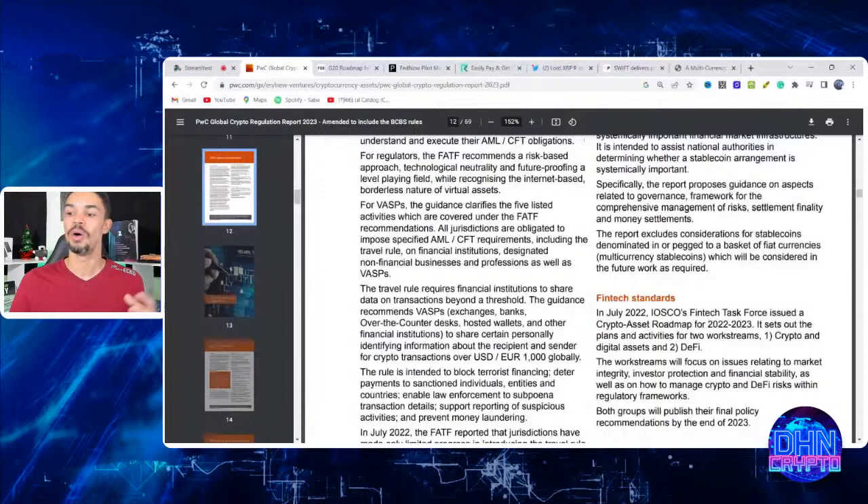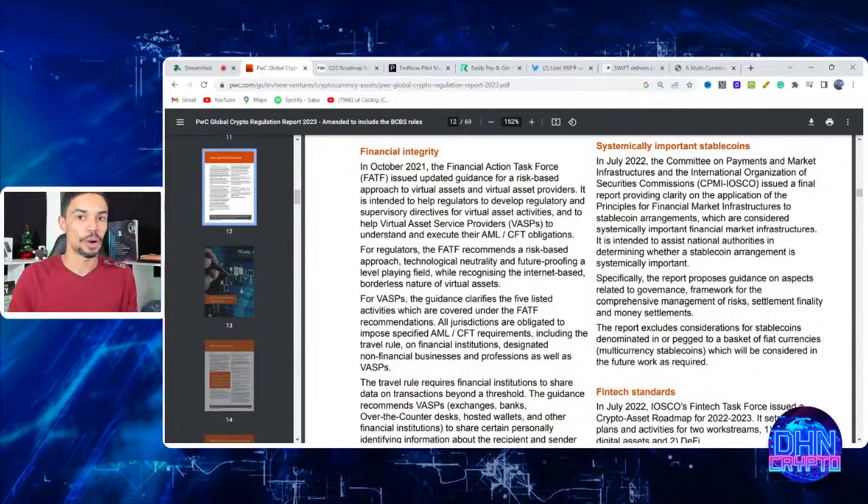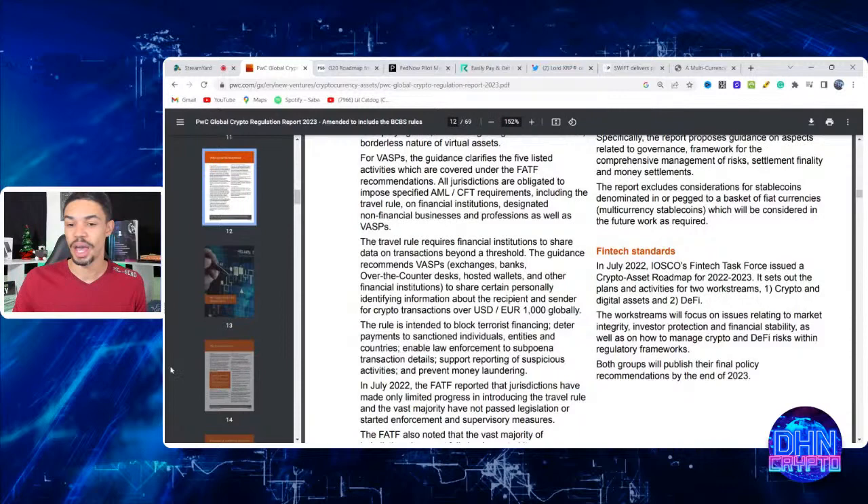The report excludes considerations for stablecoins denominated in or pegged to a basket of fiat currencies — multi-currency stablecoins — which will be considered in the future. What this means is that regulators prefer stablecoins backed one-to-one with cash or a physical real-world asset, rather than stablecoins backed by commercial paper or other unstable instruments. This guidance is coming from the United States and is consistent across multiple reports.